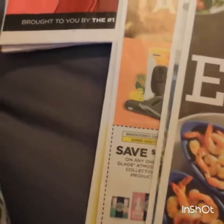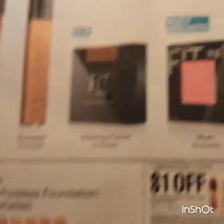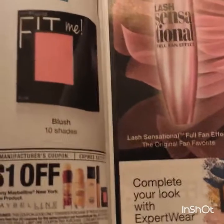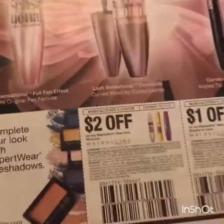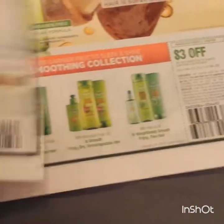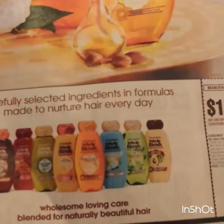Now for the Red Plum inserts, let's see the beauty picks. We have a dollar off Maybelline face, two dollars off the mascara, and a dollar off the shadow or liner - we will definitely put these to good use. Only a dollar on the Whole Blends, which is odd - it's always two dollars.